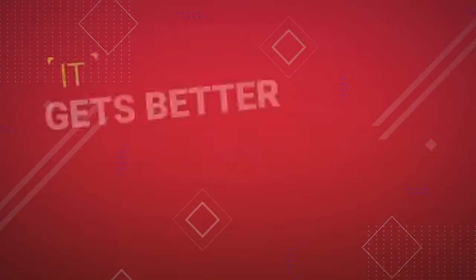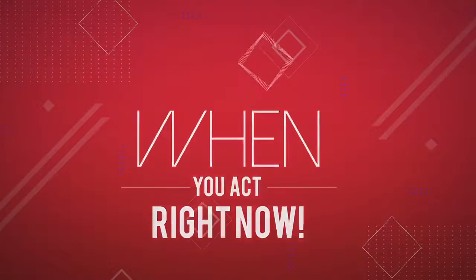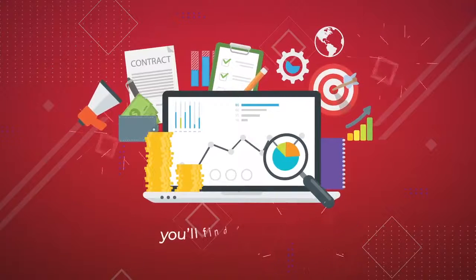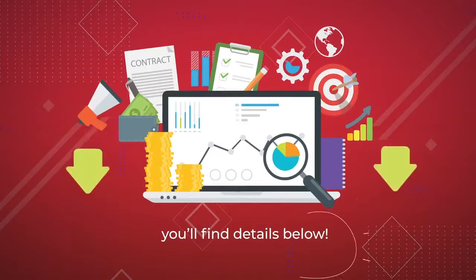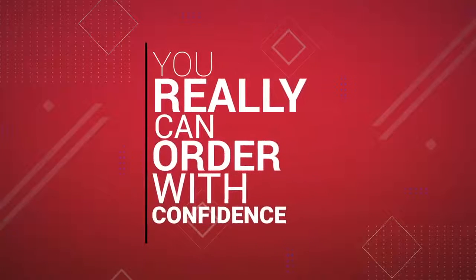But it gets better. When you act now, you also get access to a collection of high-value Cyclone editions to help you increase your results from day one. You'll find details below. And of course, there is zero risk when you order today, because we're including our unbeatable 100% money-back guarantee, so you really can order with confidence.